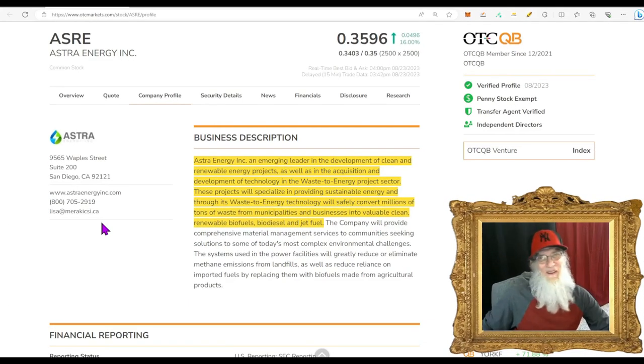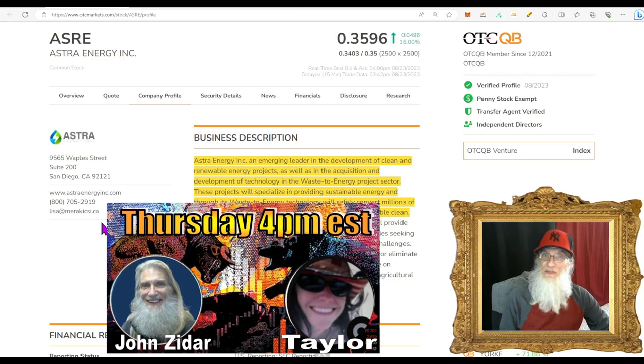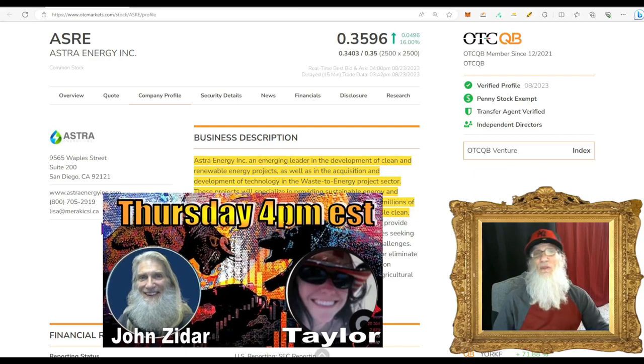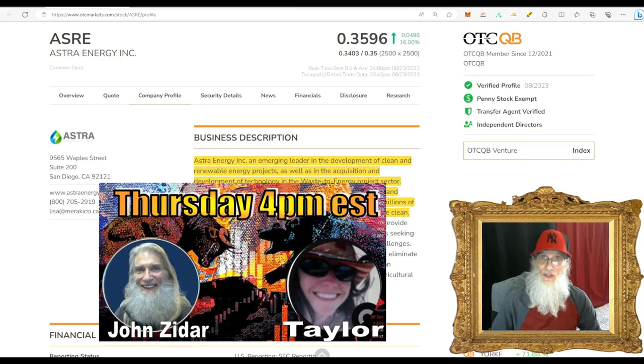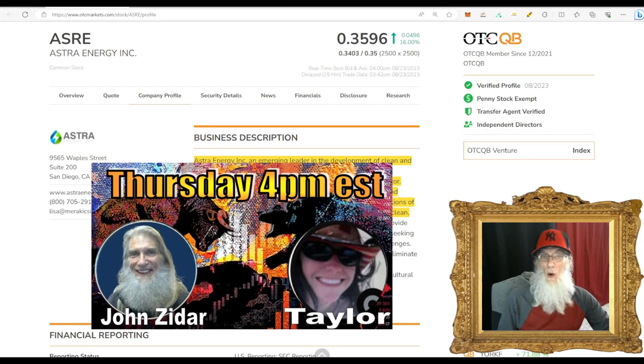It's a wonderful Wednesday — I'm John Zadar, host of On Top and Hot. Today is Wednesday, August 23rd. Tomorrow is Thursday and I've got my live streaming event — every Thursday at four o'clock Eastern Standard Time, me and my co-host Taylor are there for an hour.